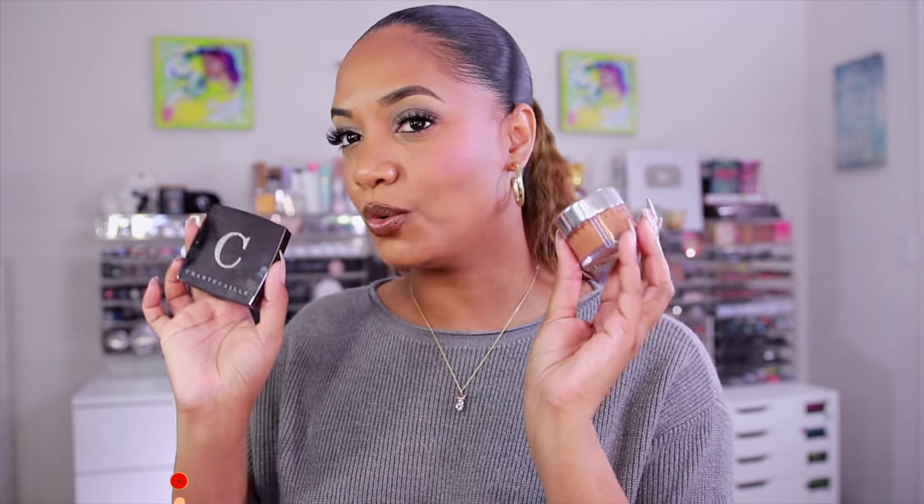The brand I'm showcasing is Chantecaille. They recently reached out and offered to send me a few items to try out. I also pulled in products I already had in my collection — it's a brand I've dabbled in here or there. There are a few products I know and love, and I also discovered some new gems you're gonna see me apply throughout this video.